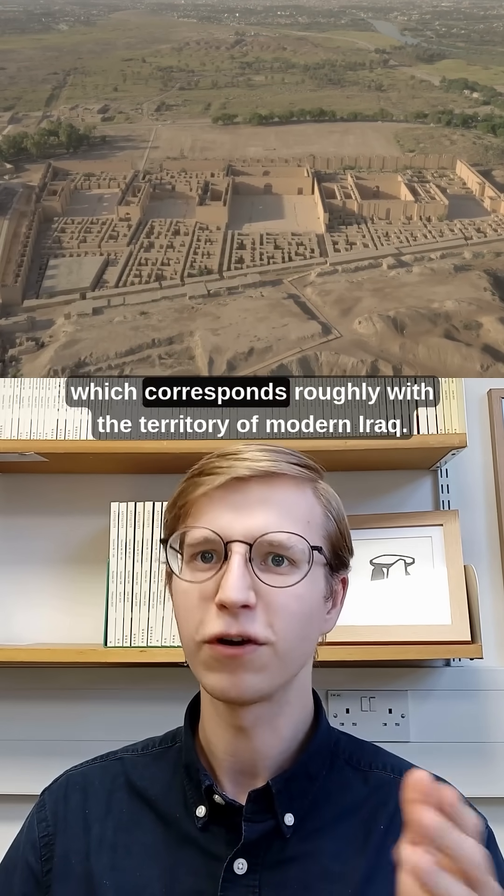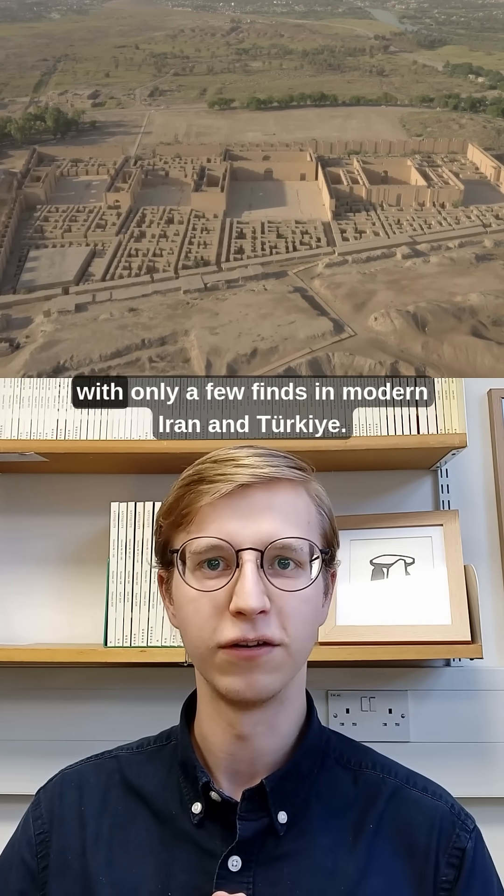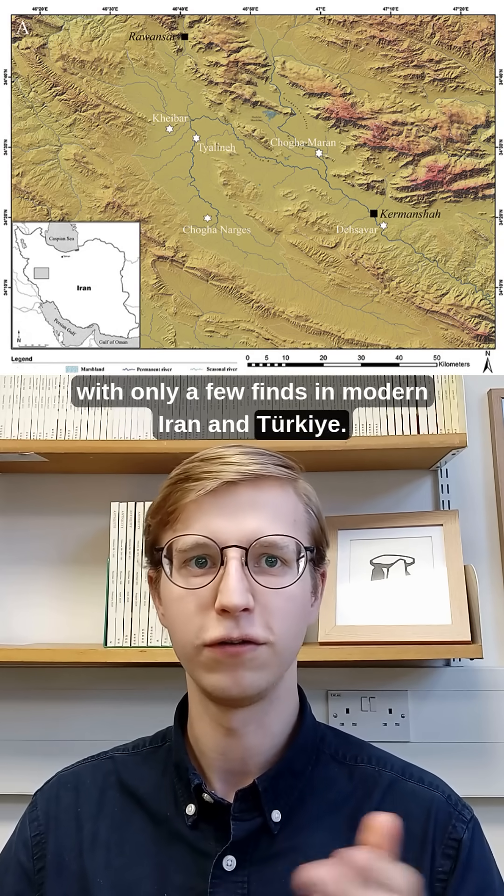They're best known from Mesopotamia, which corresponds roughly with the territory of modern Iraq. Examples are scarcer further afield, with only a few finds in modern Iran and Turkey.